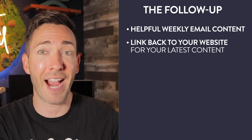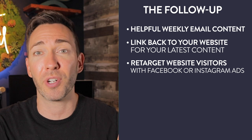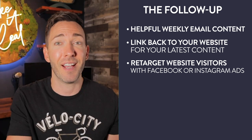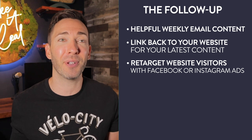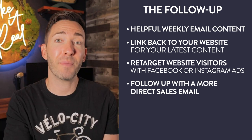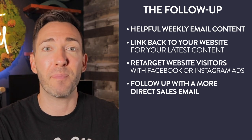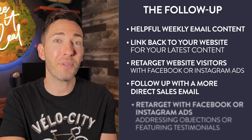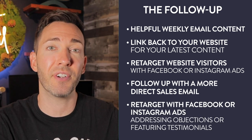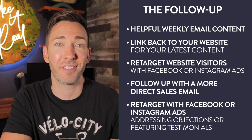You can even do this for people who didn't opt into your list by retargeting your website visitors with Facebook or Instagram ads. After a few really helpful, trust-building, content-based emails, you can follow up with a more direct sales email letting them know you can do even more to help them — whether they schedule a consultation, appointment, or buy whatever you're selling. You can even retarget them with Facebook or Instagram ads that address common objections or feature customer testimonials. I like this approach better than ClickFunnels or LeadPages because those services don't address all these touch points anyway.